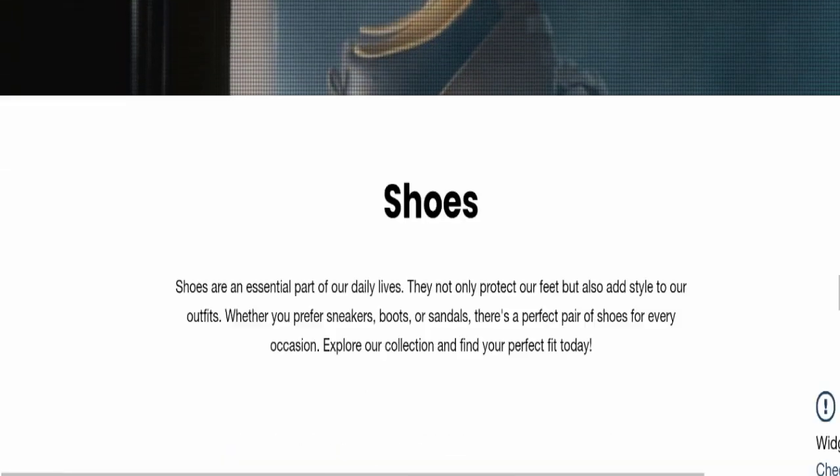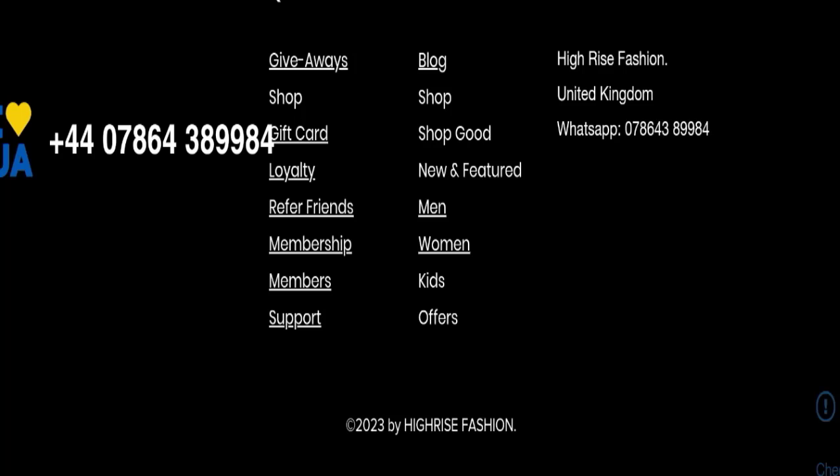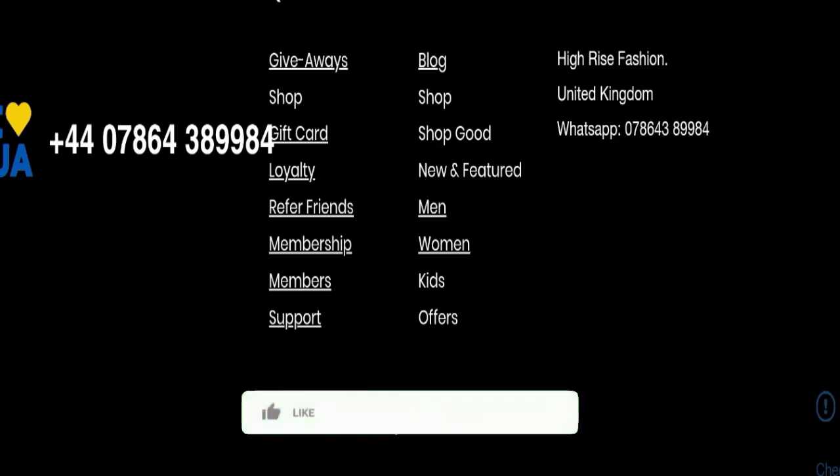Next we will scroll down and check the payment modes of this website. Regarding payment modes, the details are not mentioned here. Next we will check the shipping policy of this website, but the shipping policy page is also not available here.